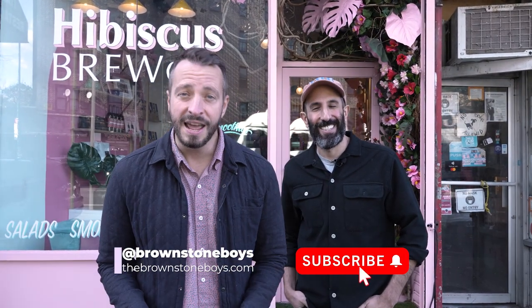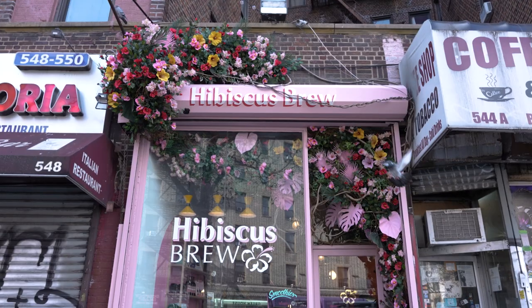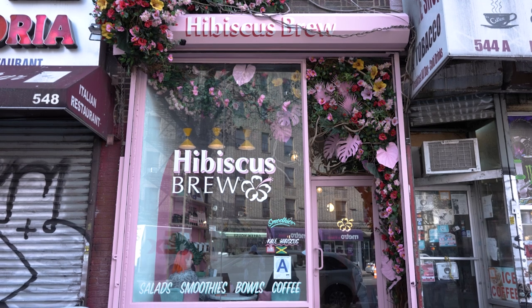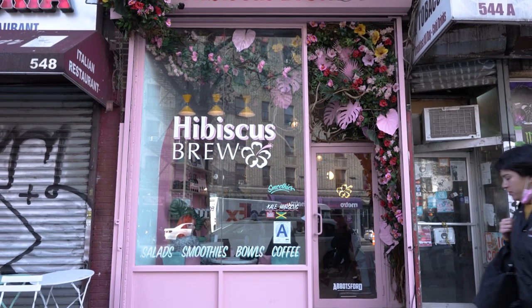Hey, it's the Brownstone Boys and we're here in Prospect Lefferts Gardens, Brooklyn. We are not standing in front of a brownstone — we're standing in front of a cafe because we just finished renovating it. We did a complete remodel of this cafe's storefront called Hibiscus Brew, and you are not going to want to miss the details inside. If you can tell by the exterior and my pink hat, you are in for a surprise. Let's head inside Hibiscus Brew.